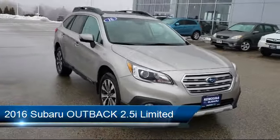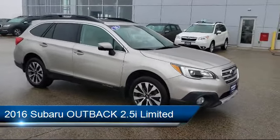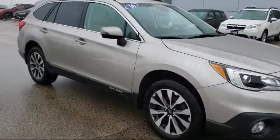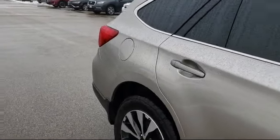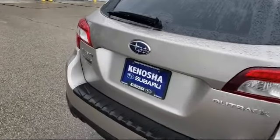It comes equipped with keyless entry, Sirius XM satellite radio, lane departure warning, rear view camera, rear spoiler, tire pressure monitoring system, roof rack, lane departure warning system, heated front seats, steering wheel controls, and has less than 75,000 miles on the odometer.